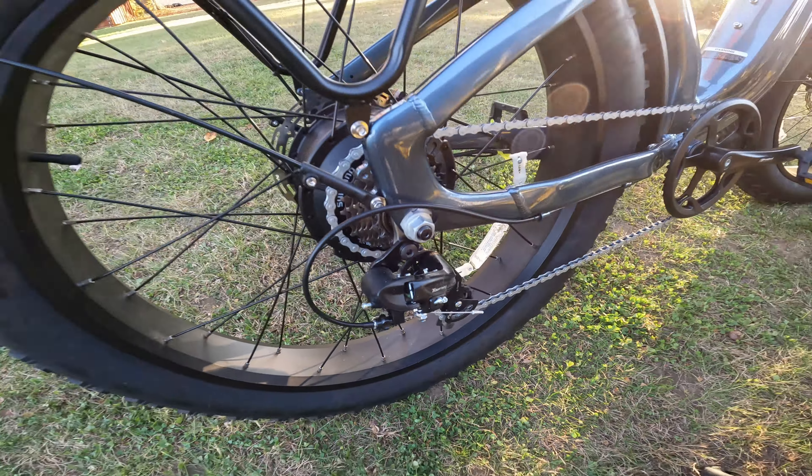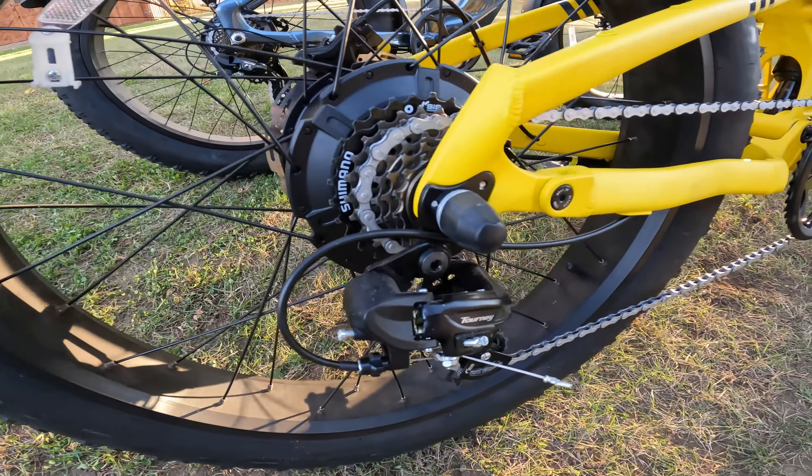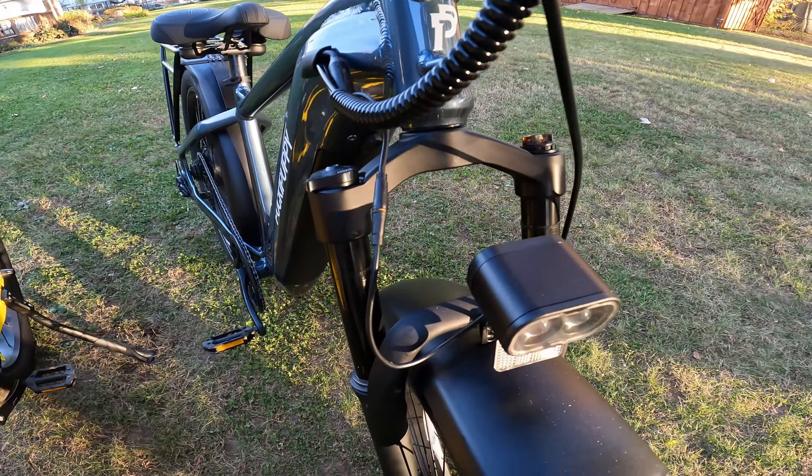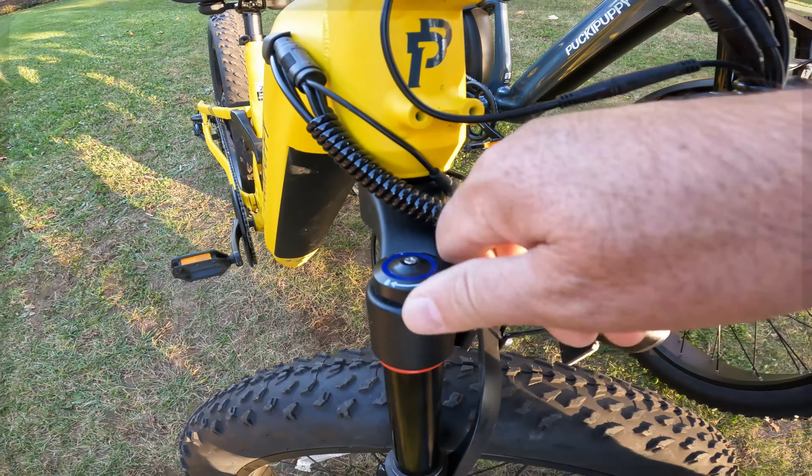The Beagle and the Boxer both have Shimano Tourney derailleurs and neither one has a derailleur guard. Both bikes also have front suspension with preload adjustment and lockout.